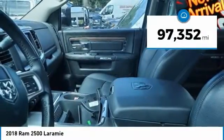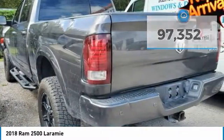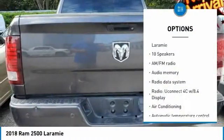Tow Package, Apple CarPlay, Google Android Auto, 6.4L Hemi, Front Armrest with Cup Holders.